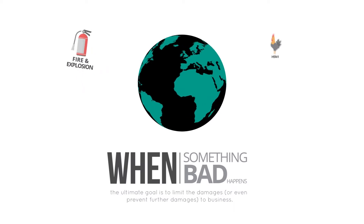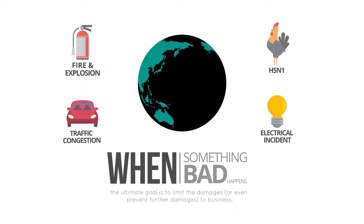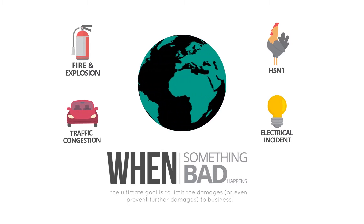When something bad — a crisis, risk, incident, etc. — happens, the ultimate goal is to limit the damages or even prevent further damages to business.